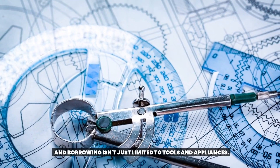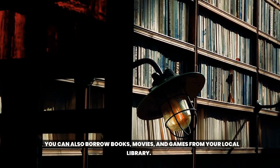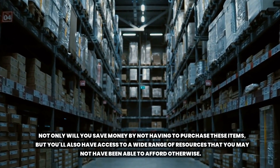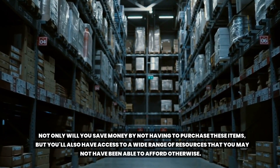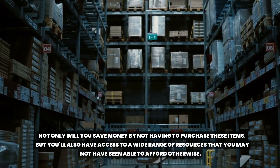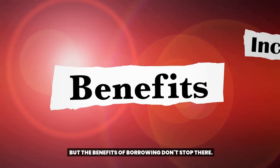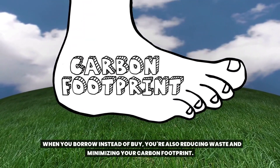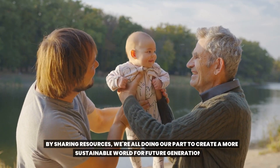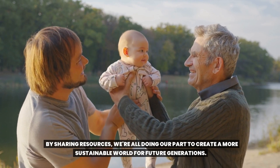Borrowing isn't just limited to tools and appliances. You can also borrow books, movies, and games from your local library. Not only will you save money by not having to purchase these items, but you'll also have access to a wide range of resources you may not have been able to afford otherwise. When you borrow instead of buy, you're also reducing waste and minimizing your carbon footprint. By sharing resources, we're all doing our part to create a more sustainable world for future generations.